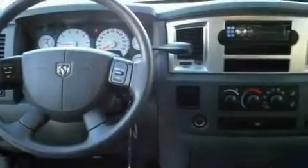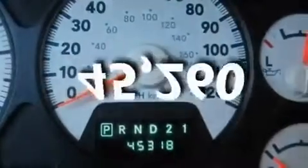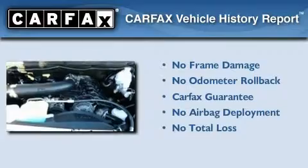Additional features include a security system, a full-size spare tire, brake assistance technology, and a sliding rear window. This vehicle has less than 46,000 miles. Not to mention that this Dodge qualifies for the Carfax Buyback Guarantee.